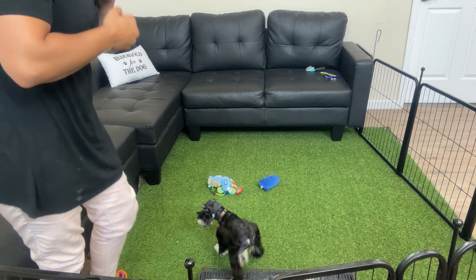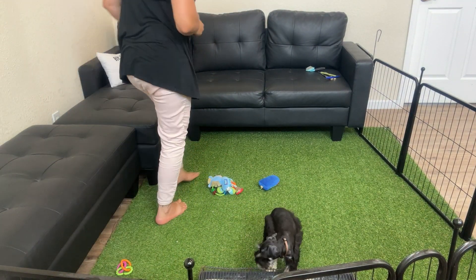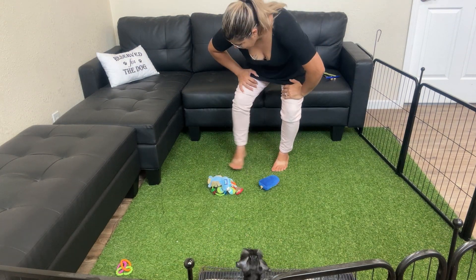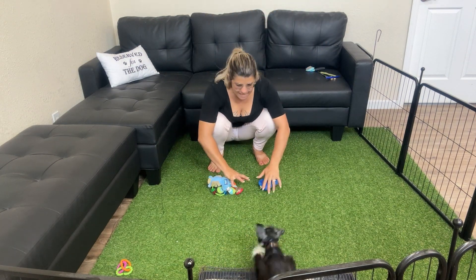Hey there! This is Edith's last puppy. Oh yes, I know, huh? Can we get to come to you?